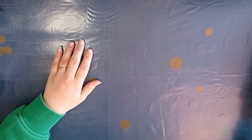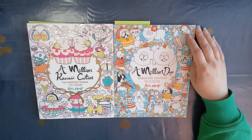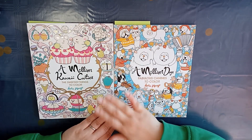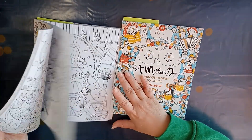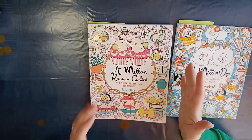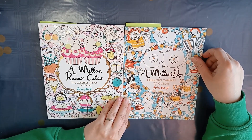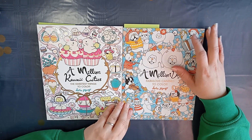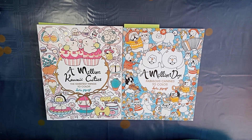The next two books I bought were from Lulumayo: A Million Kawaii Cuties and A Million Dogs. You've already seen these books in my April plans video because I planned to color in them this month, but I haven't yet because I started this YouTube channel and it's taking a lot of time to record all my previous coloring book hauls and finished pages.